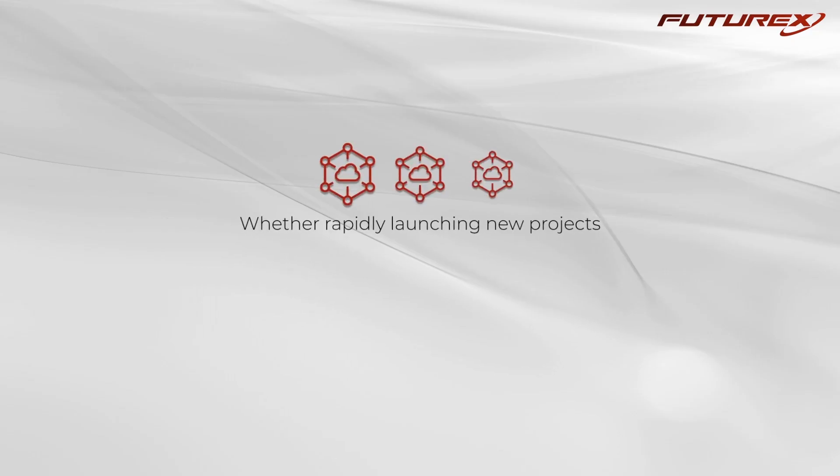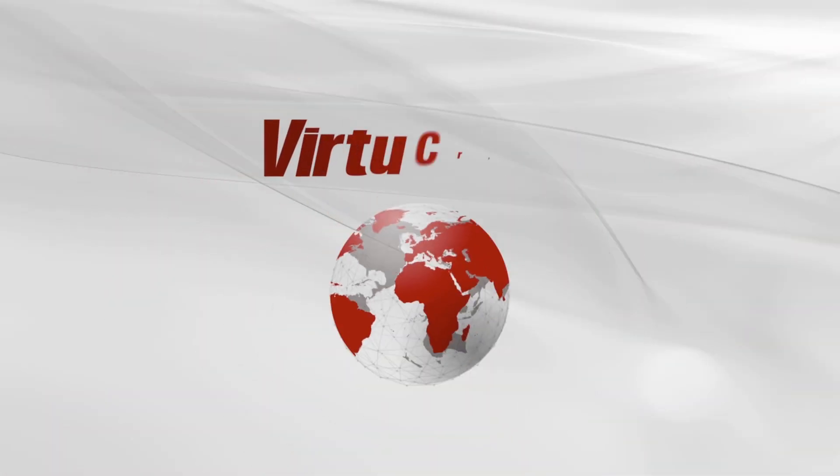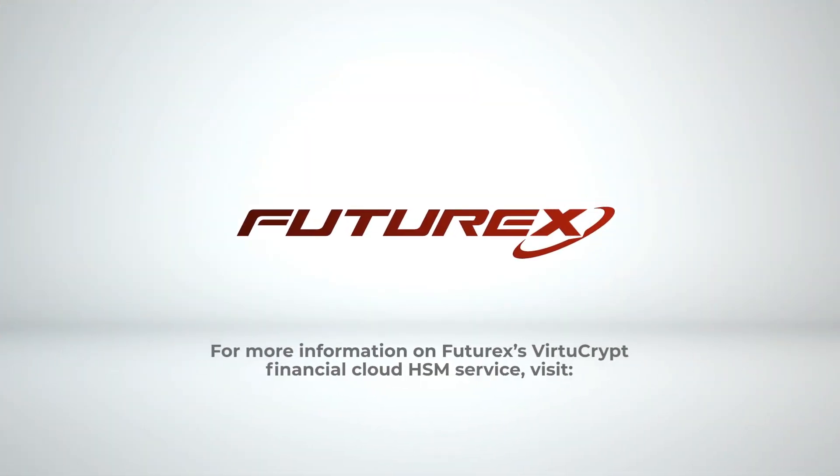Our goal is to allow for the same type of infrastructure streamlining that you expect from public cloud providers, but with your HSM and key management services. Whether rapidly launching new projects or expanding existing infrastructure, it's clear why VirtueCrypt has empowered organizations worldwide to make the shift to the cloud. For more information on FutureX's VirtueCrypt Financial Cloud HSM service, visit futurex.com.